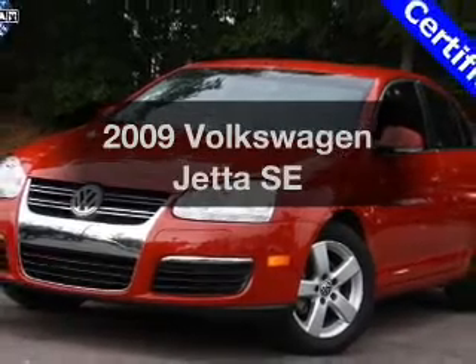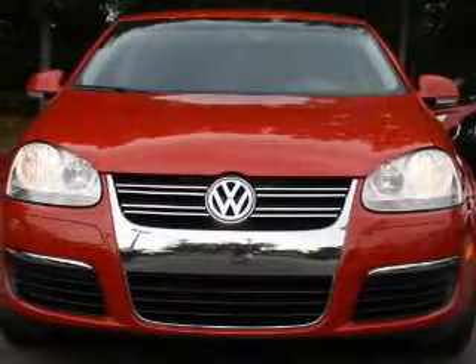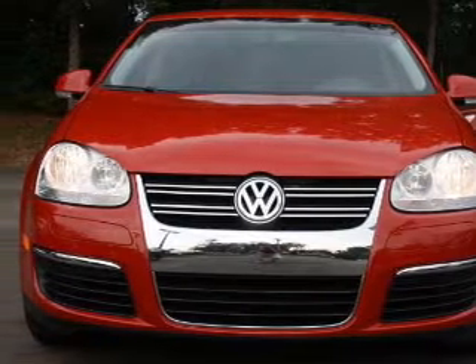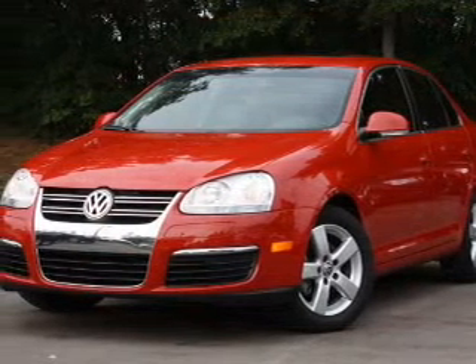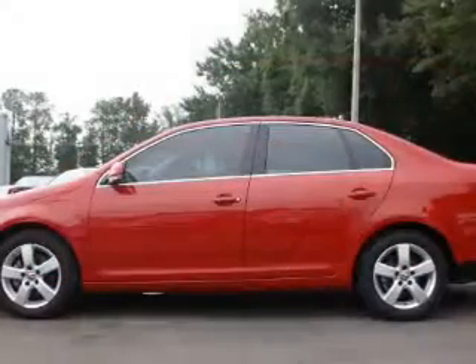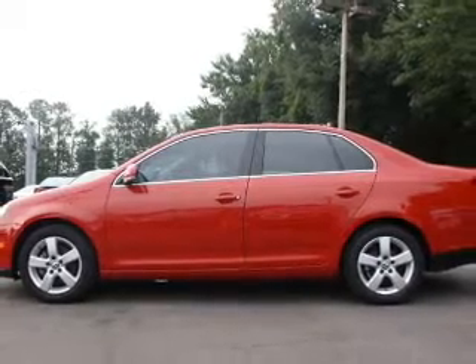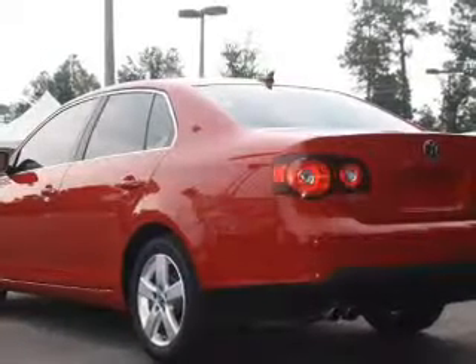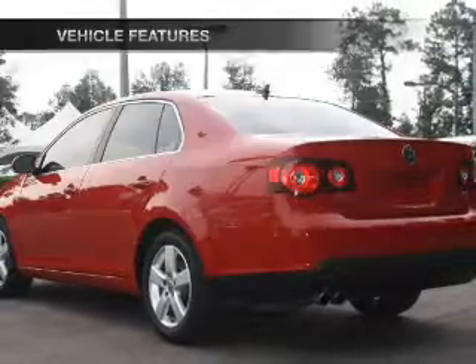Imagine yourself in this 2009 Volkswagen Jetta. If you're looking for an automobile with great attributes, look no further. With a reliable engine connected to a manual transmission that'll keep you in touch with your vehicle, stand out from the crowd with premium wheels. Brake safely with the anti-lock braking system. Indulge in the comfort of heated seats. Let the sunshine in with a sunroof. Plus, enjoy these notable features that are included in this vehicle.